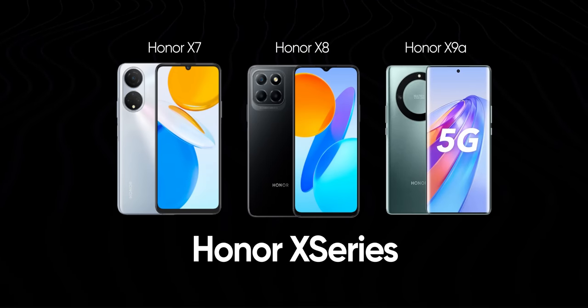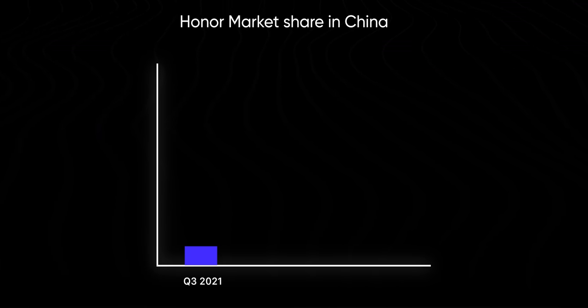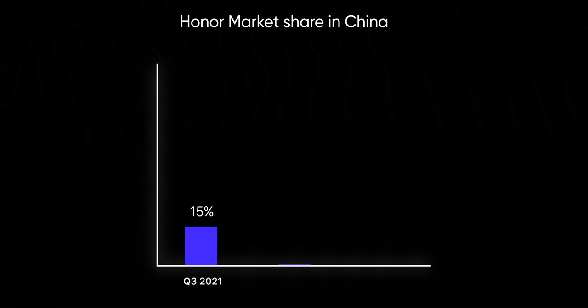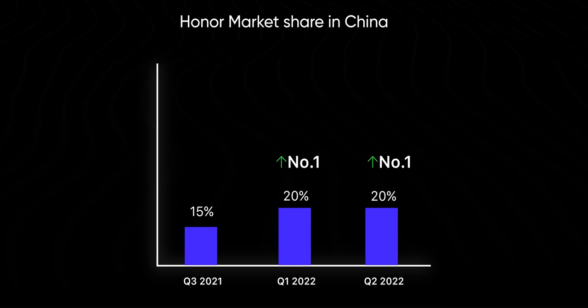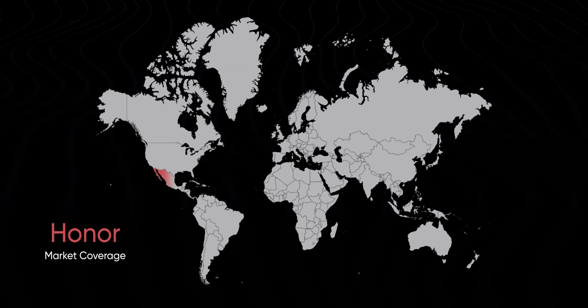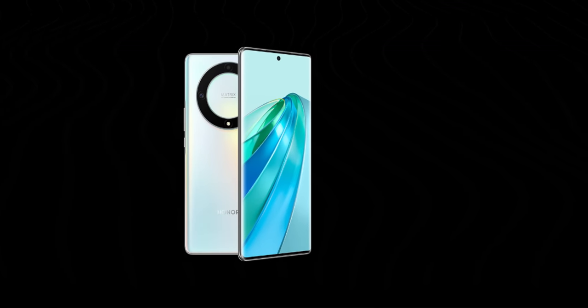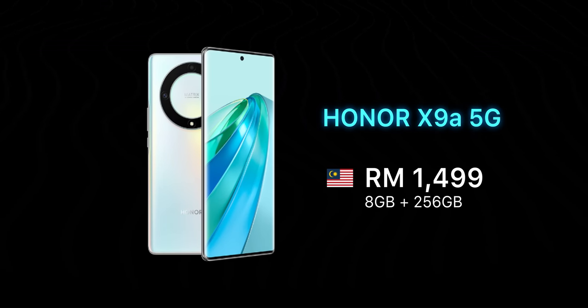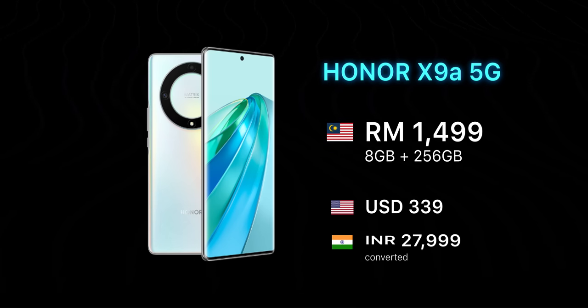Since then, Honor has been back in the smartphone industry and has been making waves with a range of budget, mid-range and flagship products, including foldables. In fact, it was quick enough to regain a 15% market share in China in the third quarter of 2021. And in the first and second quarter of 2022, it even became the number one smartphone brand with a 20% market share in China. Besides China, Honor has been expanding its business globally as well. And today I have the company's first global launch for 2023, the Honor X9A, which I have been using for a couple of days now. It's a mid-range phone that recently launched in Malaysia for 1,500 Malaysian Ringgit for the single 8/256GB variant, which roughly converts to around US$340.